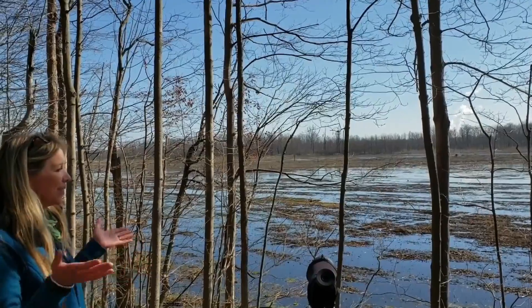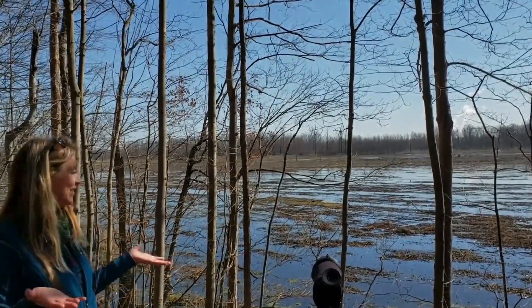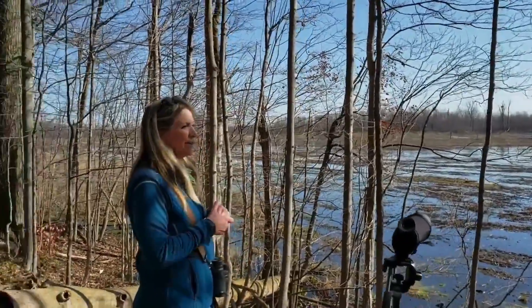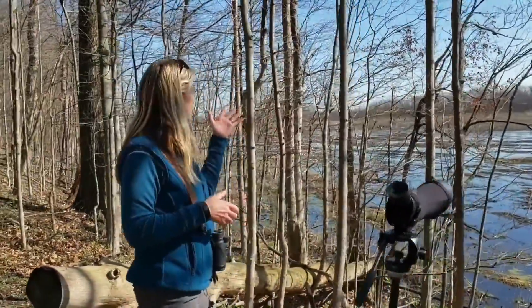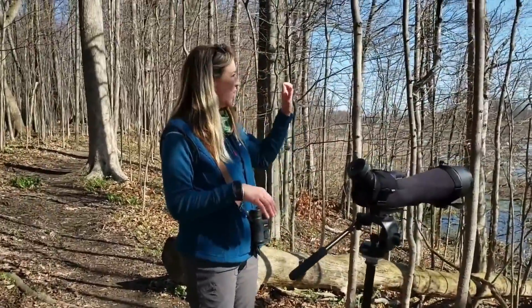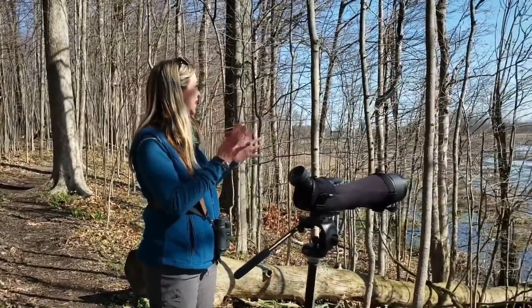With this virtual Bald Eagle Fest that we're doing right now, we are not seeing any heads pop out of the nest yet. But usually it's around the beginning of May that the eaglets are large enough to hold their heads up, so we can see them moving and active.